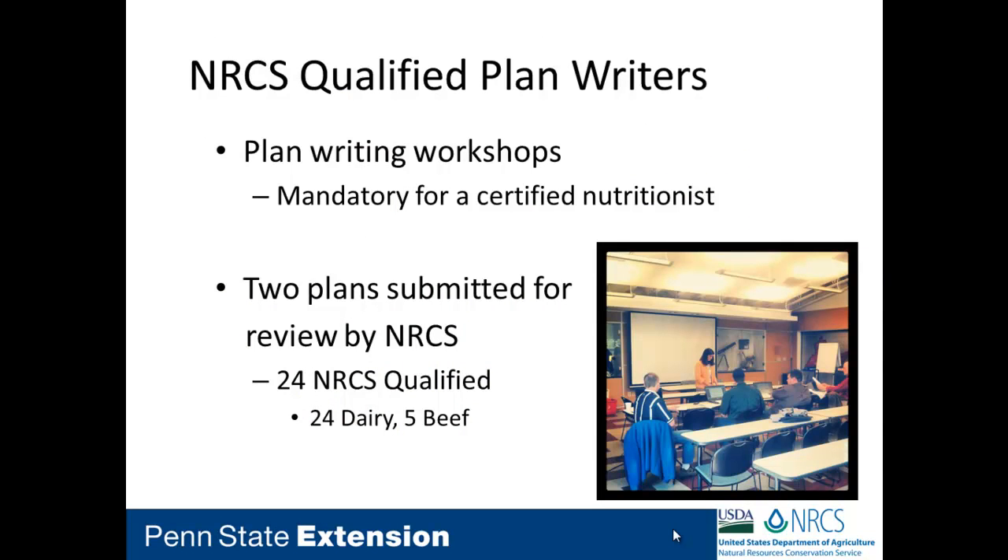Once we have those plan writers certified, if a farmer gets a contract for feed management in Pennsylvania, we require that nutritionist to not only be ARPIS certified but also qualified through NRCS. We want them to have a basic understanding of a feed management plan, so there's a mandatory training where they learn how to write the plan and receive tools — Excel workbooks and materials. To become qualified, they must submit two plans to NRCS for technical accuracy review. We now have 25 qualified plan writers — all qualified to write dairy plans, and five have also qualified for beef feed management plans.